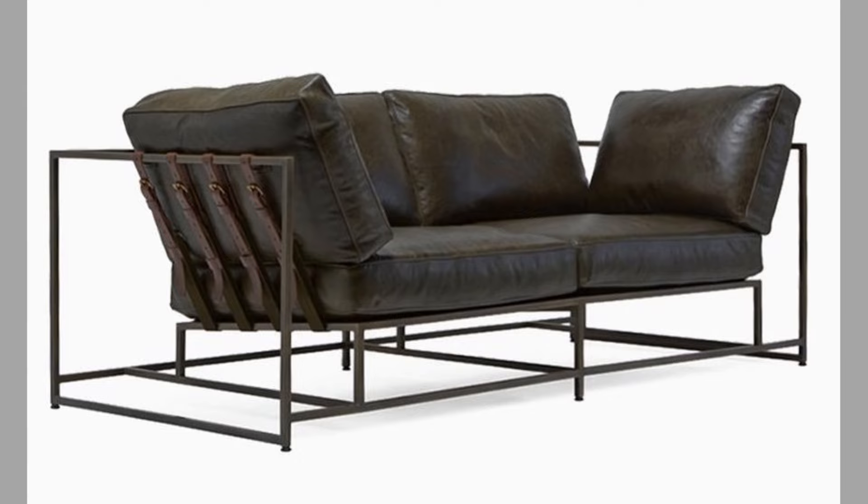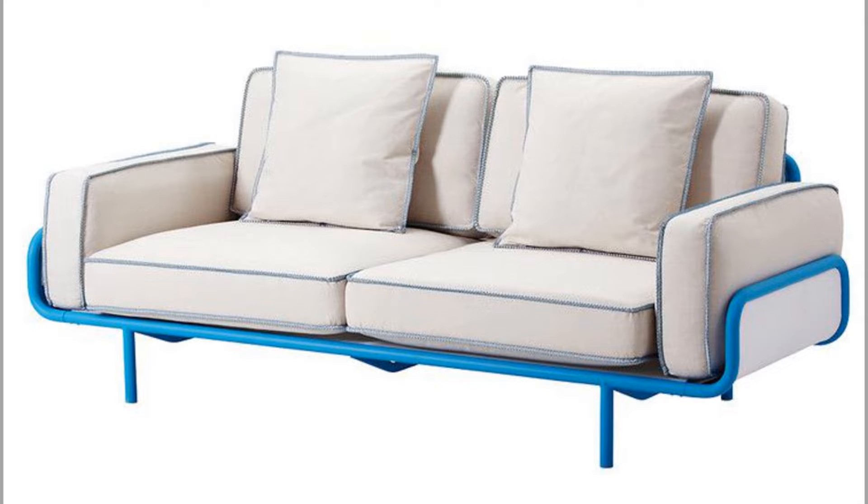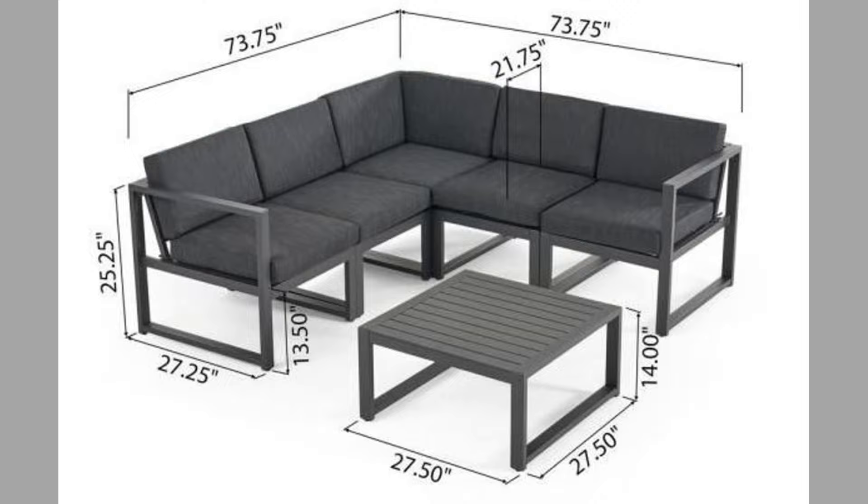A sofa is commonly an upholstered seat with the back and arms designed to accommodate two or more people in a sitting or reclining position. Sometimes called the couch, a sofa is a long upholstered seat with both arms and the back. Today it is a common luxury that indicates humans' progression away from a nomadic lifestyle of our recent past.